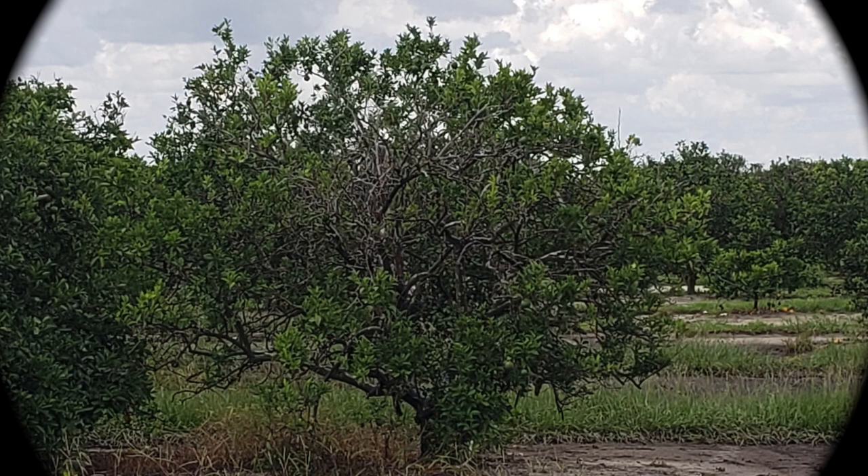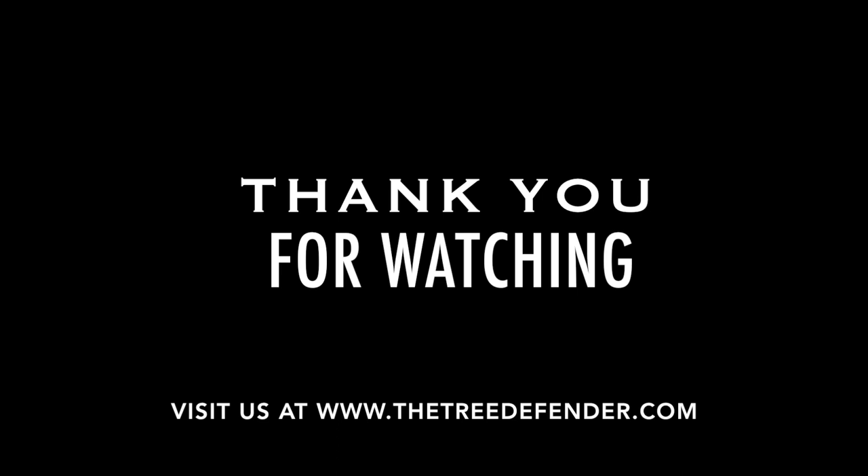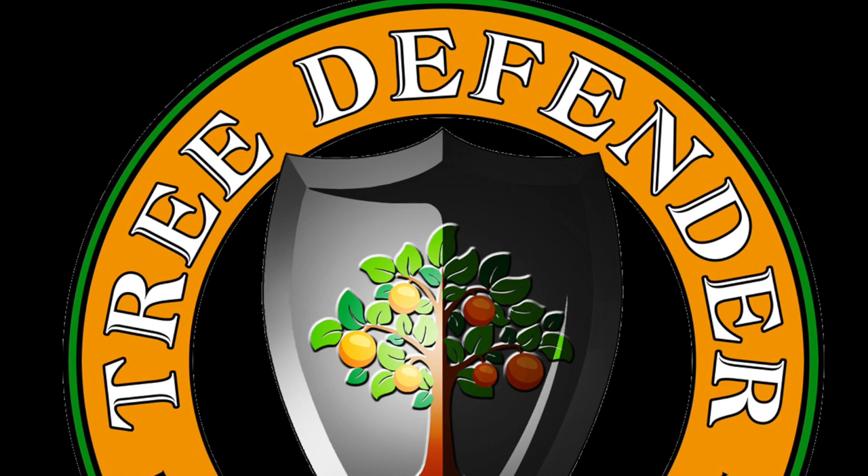Thank you for watching. I hope you enjoyed it. For more information, please visit our website at www.thetreedefender.com. Thank you.